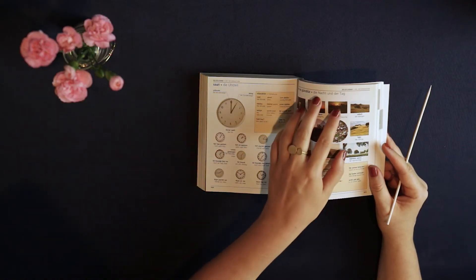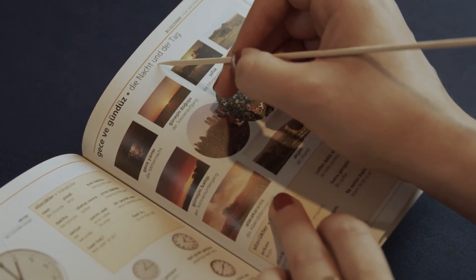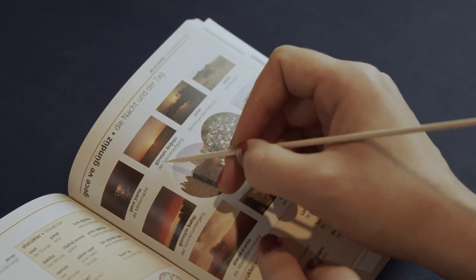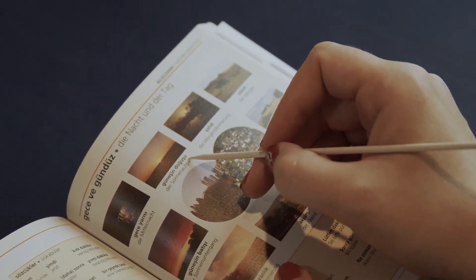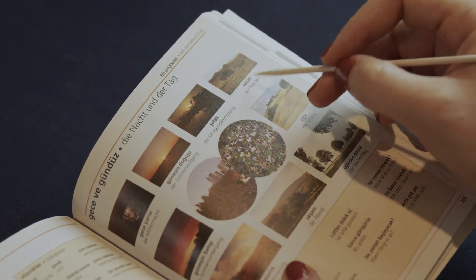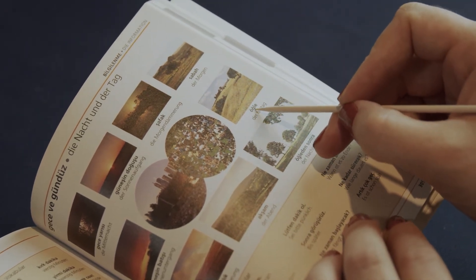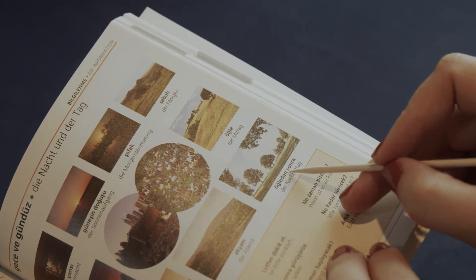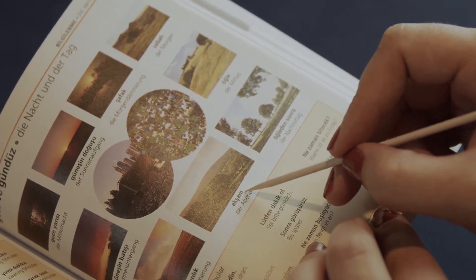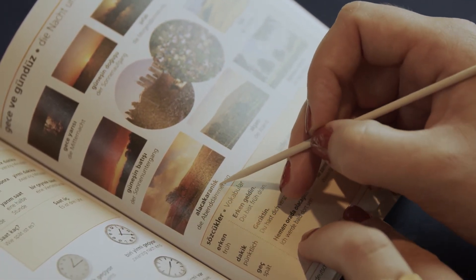Now we get to the part about time. 'Gece ve gündüz' — night and day. 'Gece yarısı' — midnight. 'Güneşin doğuşu' — sunrise. 'Şafak' — dawn. And 'sabah' — morning. 'Öğle' is noon, and 'öğleden sonra' is afternoon. 'Akşam' is evening, and 'alacakaranlık' is dusk.